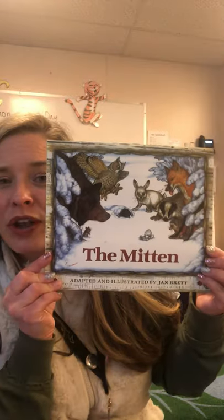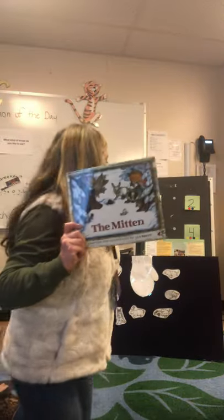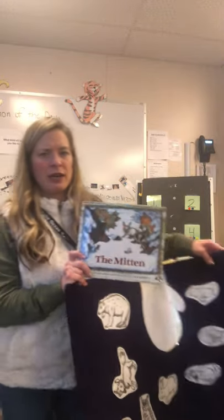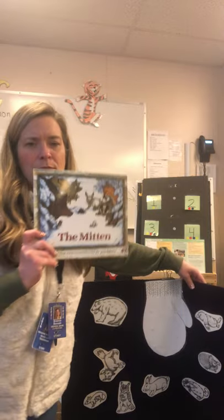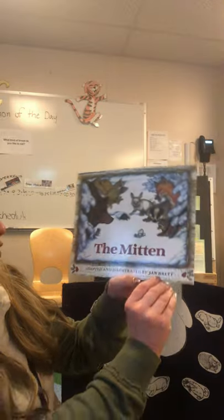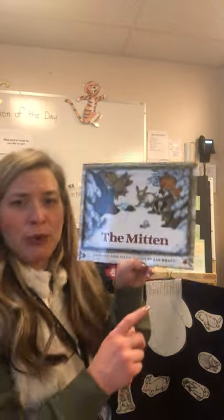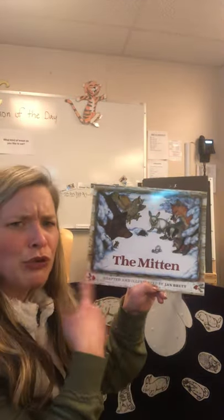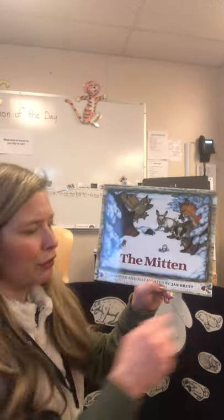We're gonna read the story called The Mitten and we are going to be talking about the story. I'm gonna bring this closer and sit in my chair so you can see the book better and the animals better. The Mitten. This is by Jan Brett. She adapted it and illustrated it, and Jan Brett is a great author who has lots of great books with beautiful pictures and lots of great prediction abilities. So that's a good author to look into.